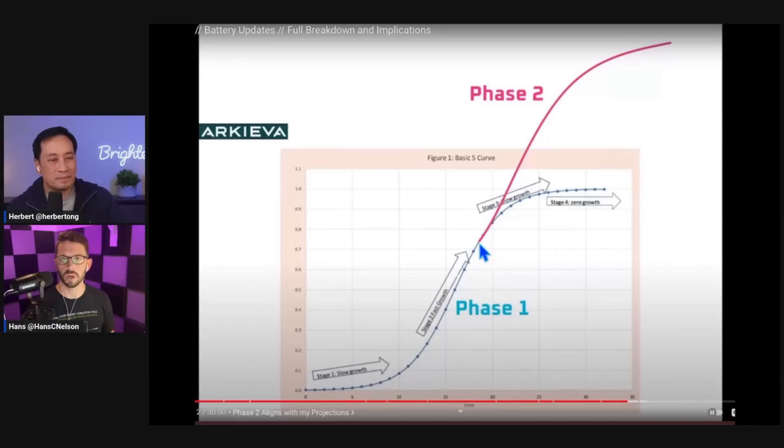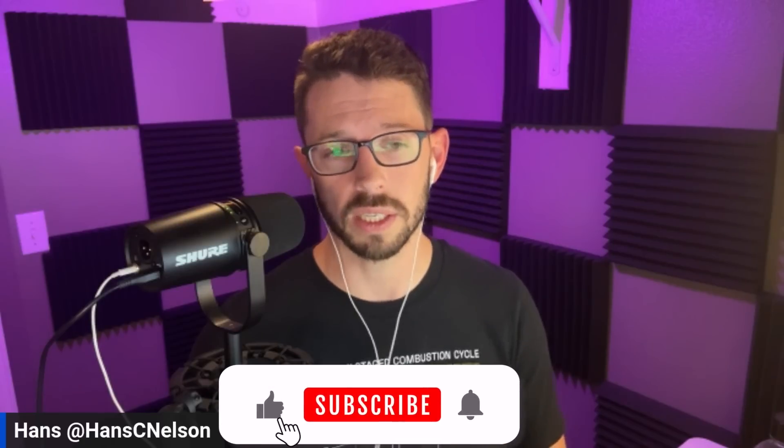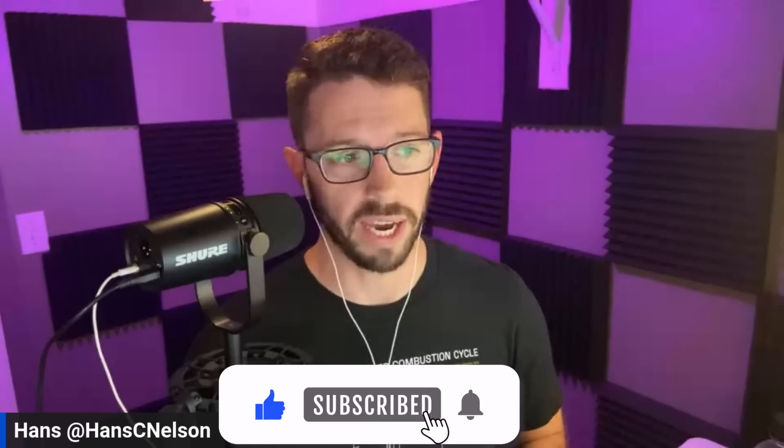That's where we expect to start layering in phase two production and continuing growth. Beyond that, Giga Nevada would also come in behind it, growing overall cell supply. That should account for 4680 cell growth going into 2025, maybe even 2026, between phase one and phase two in Texas and then phase three in Nevada.